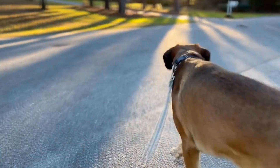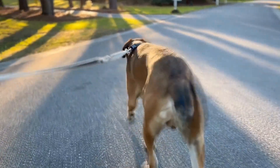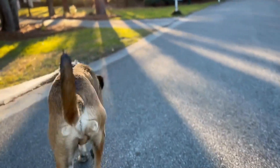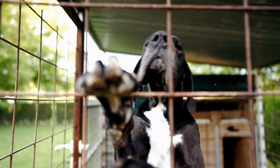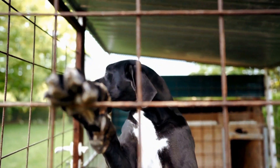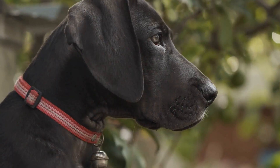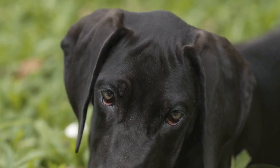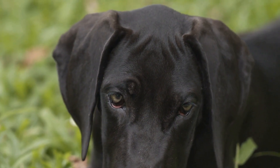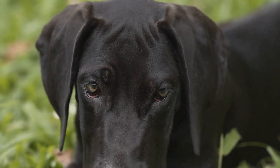Four: Gradually increased interaction time. Once both dogs show signs of comfort and relaxation during their initial interaction, gradually increase the duration of their time together. Allow them to interact off-leash in a controlled environment under your supervision. This will help them build trust and familiarity with each other. However, it is crucial to remember that all dogs have different temperaments, so the introduction process may vary in duration and intensity.